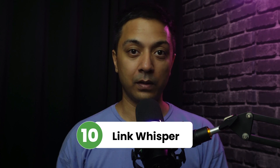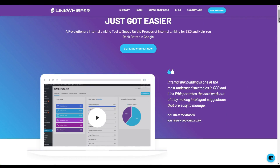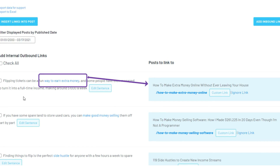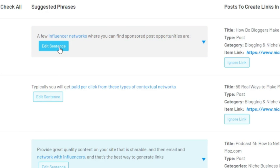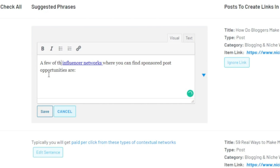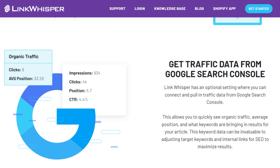Number ten is Link Whisper. If you are serious about SEO, then you know how important it is to build internal links. But when you are managing a website with more than 100 pages, it's almost impossible to build internal links manually. Link Whisper simplifies the process of internal link building — it helps you find relevant internal links across all your posts and pages using helpful AI. You can also easily edit, add, and remove links from the dashboard. Moreover, Link Whisper provides detailed information on broken links and 404 issues.